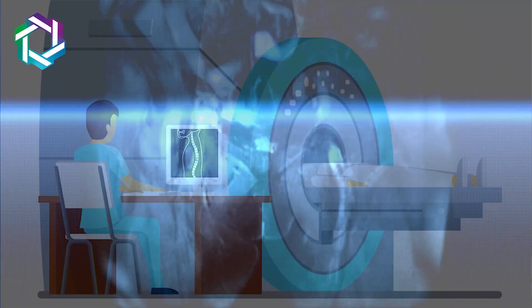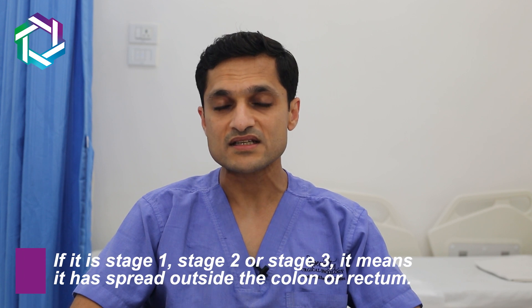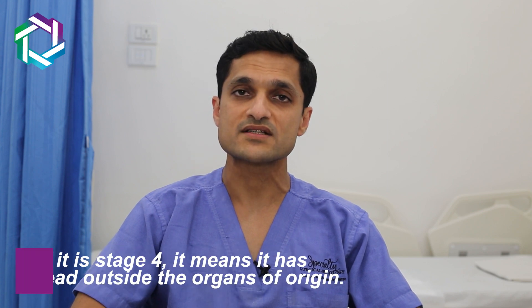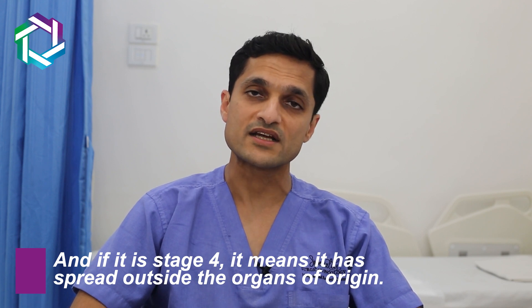The next step in the staging of colon cancer is to perform a CT scan, and if it is a rectal tumor, to perform an MRI of the pelvis — that is, the lower half of the abdomen. These two investigations are mandatory to stage the extent of the disease: stage 1, stage 2, stage 3 — meaning it has spread outside the colon or rectum into surrounding tissue — or stage 4, where it has spread to organs like the peritoneum, liver, or elsewhere.